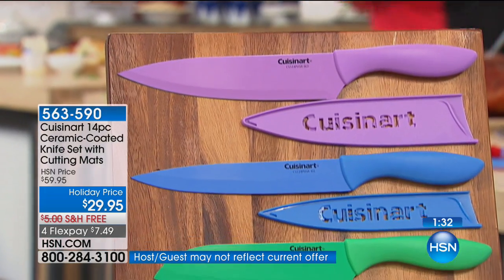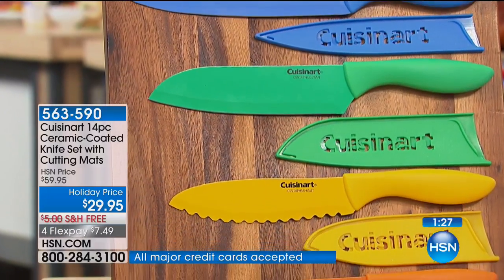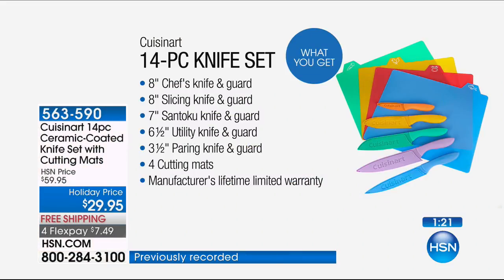It's that gift that someone on your holiday list is going to use, because everybody needs a great set of knives. It's the perfect combination: the chef's knife, the 8-inch slicing knife, the 7-inch santoku, and the 6½-inch serrated utility knife — all with blade guards. Then you get the mats. We found a similar mat set for $29.95, and you're getting those included.